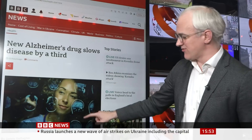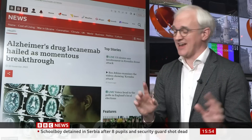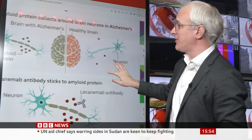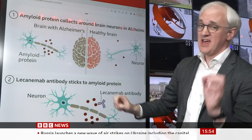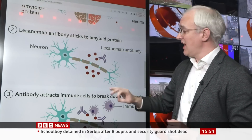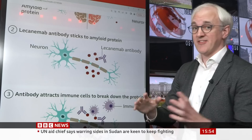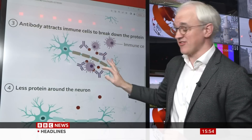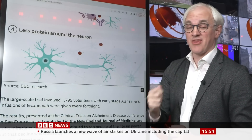When we reported on lecanemab, the other drug last year, we had some nice graphics, and both drugs work in exactly the same way. When you have Alzheimer's disease, you get a buildup of toxic proteins inside the brain — that's what these red dots here represent — it's called beta-amyloid. The two drugs work as antibodies: given into the body, they go into the brain and start sticking to this beta-amyloid, which is a massive signal to the immune system to find it and clear it out. At the end, you have a brain with far less amyloid inside it. That's how these therapies work.